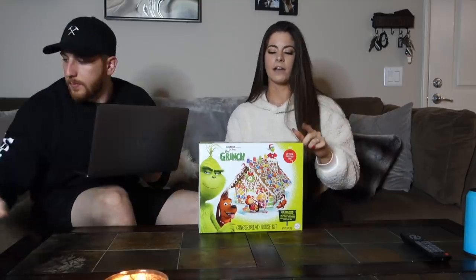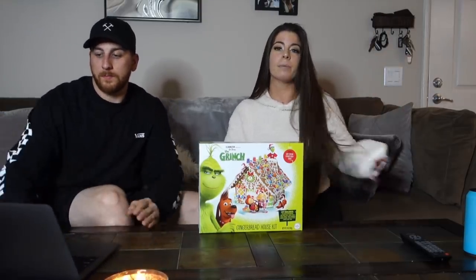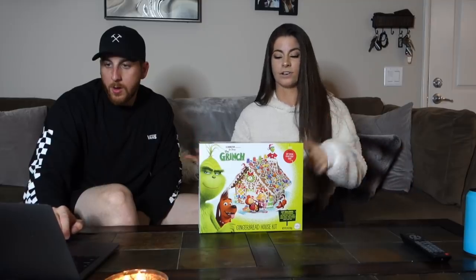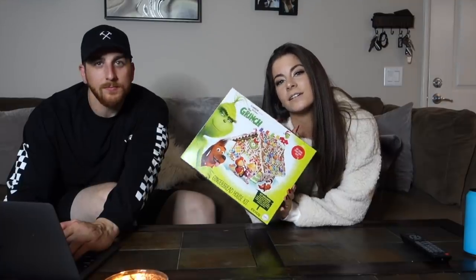We're also going to talk about a topic while we build. I put out a call for Q&A questions on my story and I'm going to pick one that can be deeply elaborated on so you're not just watching us build the whole time. We'll get started and see you in the next clip.